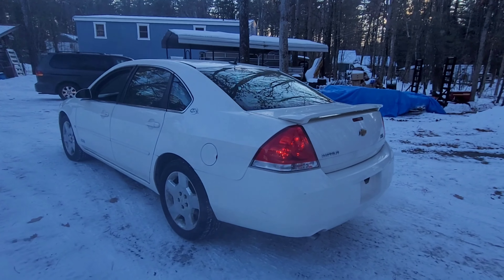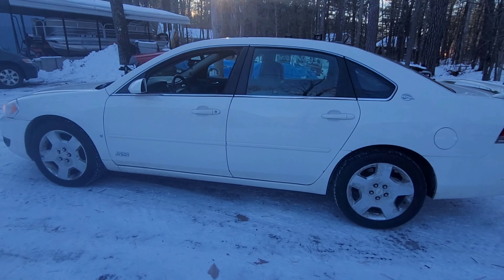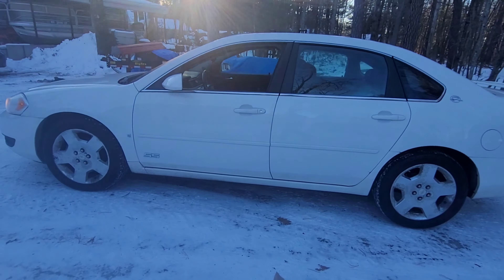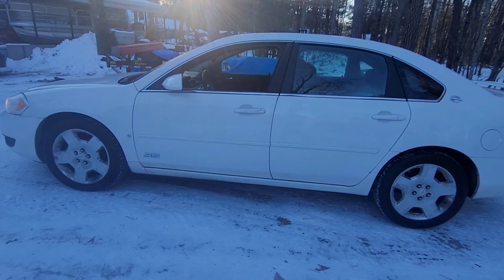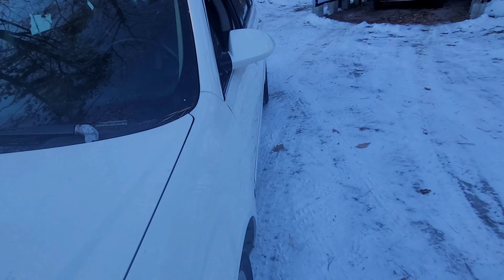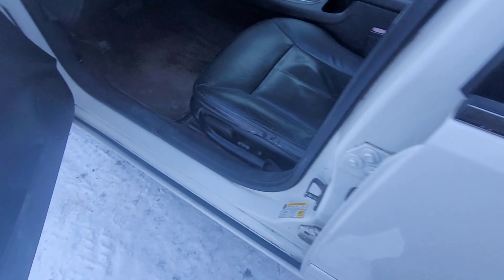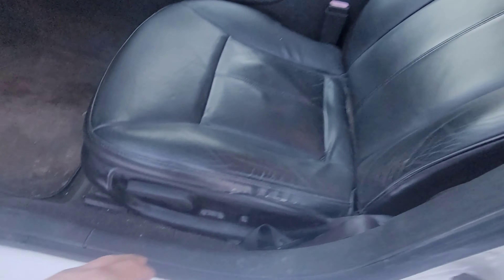My buddy Seth cleaned it pretty well. The interior is real clean, radio works. We're about to have a blizzard of a lifetime according to the news, but you never can trust them. I really wanted to go over a few things about this sweet car, talk about it a little bit, tell you my thoughts about it. Here's a little rundown of what kind of car it is and how it's laid out.